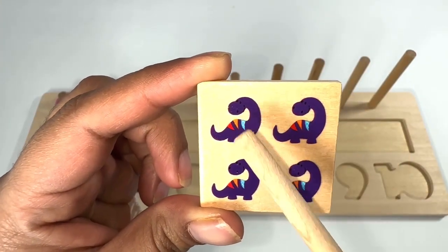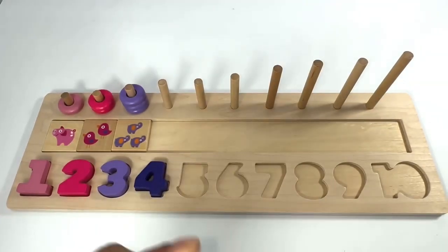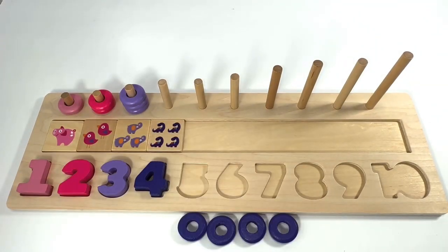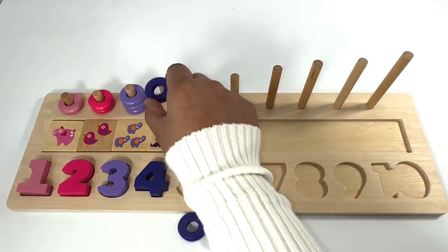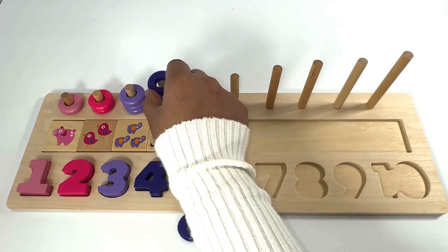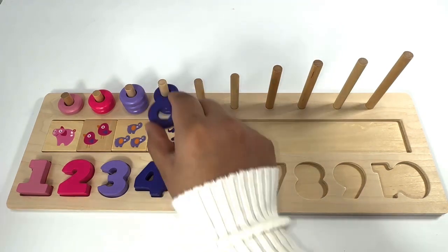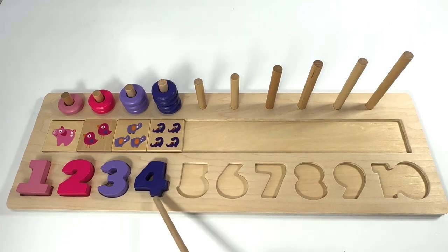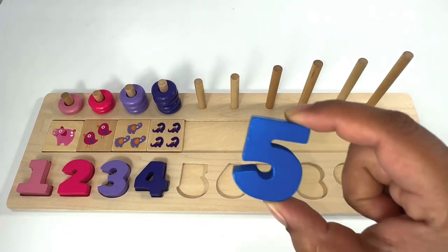Which number comes after number three? Number four! Purple number four. Four purple dinosaurs — one, two, three, four. Four purple rings — one, two, three, four.